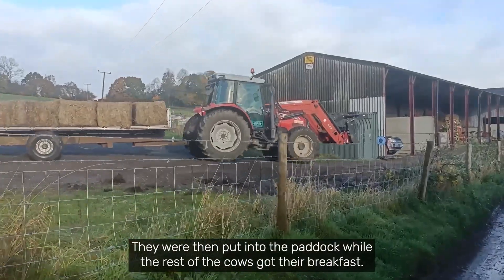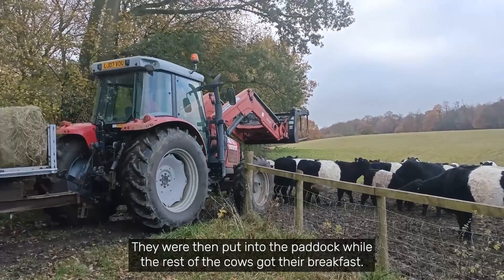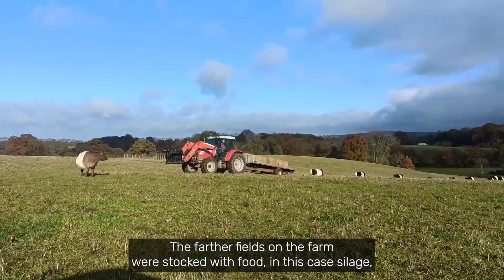They were then put into the paddock while the rest of the cows got their breakfast. The farther fields on the farm were stocked with food — in this case silage.